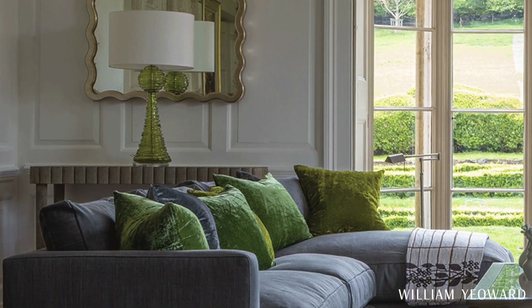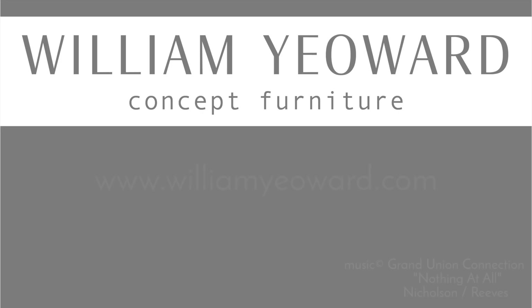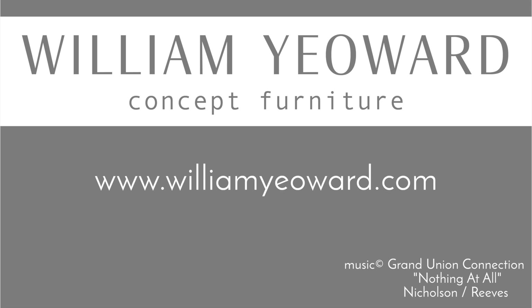If I was pushed I would probably say that the Shawville sofa and modular group is a signature Yearwood piece now. The Shawville was our very first shape that we launched and I think it's been a popular one ever since — we've just sort of grown from there, but it still remains at the core of the collection. It's the OG.